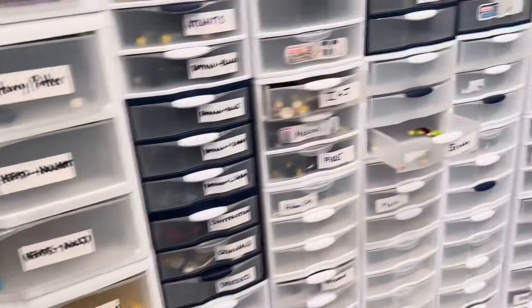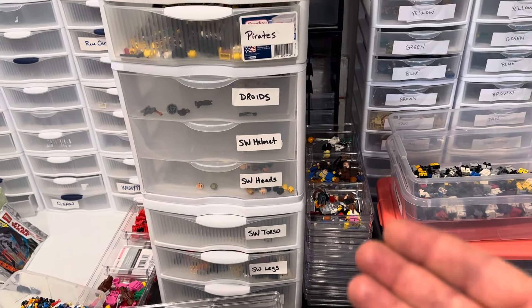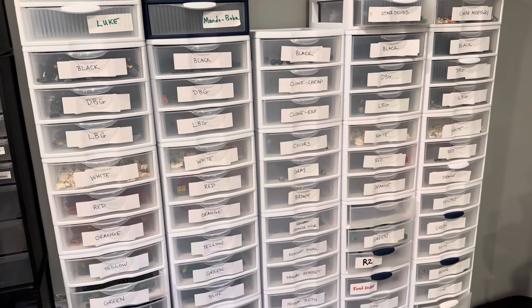I apologize for the lengthiness of the video and also my blabbing on and on, but if you're interested in the behind-the-scenes stuff of how I run my BrickLink store and the new strategies for posting Star Wars, there you go. Thanks for being here, guys. We'll see you next time on the Brick Scavenger channel.